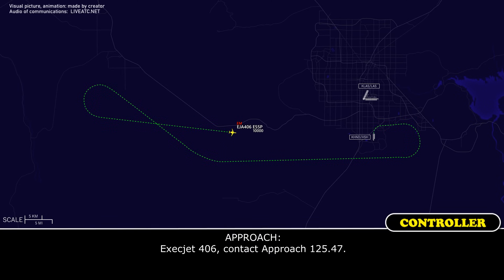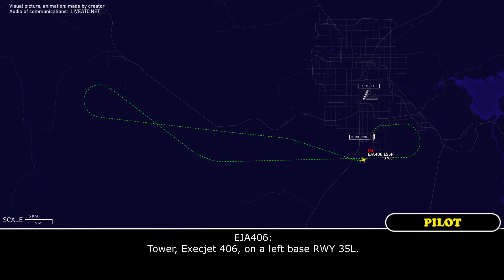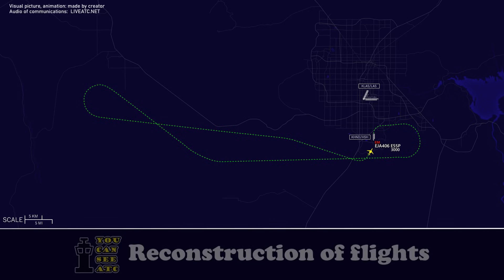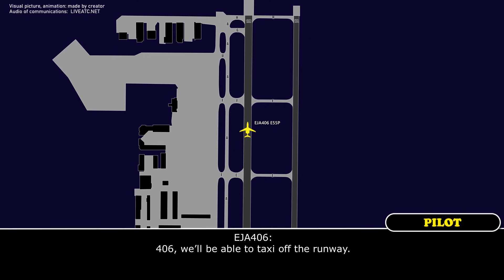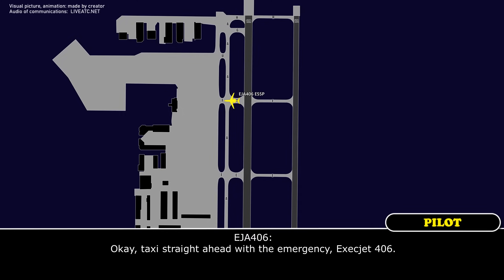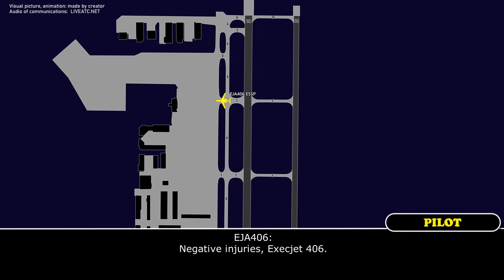Exact Jet 406, contact approach 125.47. 125.47, Exact Jet 406, thanks. Tower, Exact Jet 406 on left base for runway 35 left. Exact Jet 406, runway 35 left cleared to land — or any runway you'd like. 35 left will be fine. Exact Jet 406, emergency vehicles are on the ramp and will come to you once you exit. Taxi straight ahead onto the ramp and hold your position. Okay, taxi straight ahead with emergency vehicles. Jet 406, are you able to tell me if there are any injuries? Negative injuries.